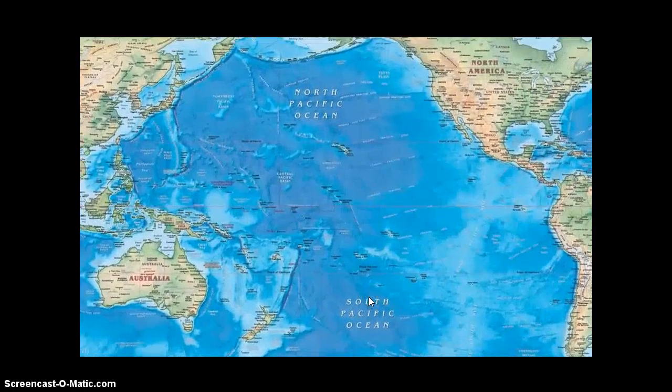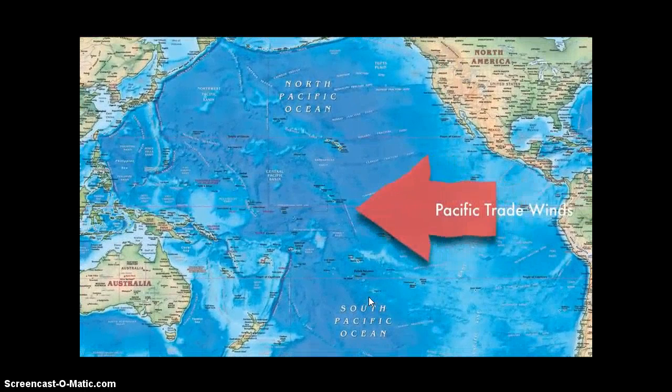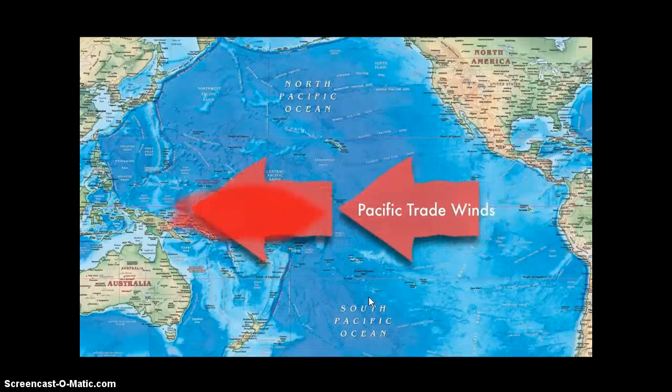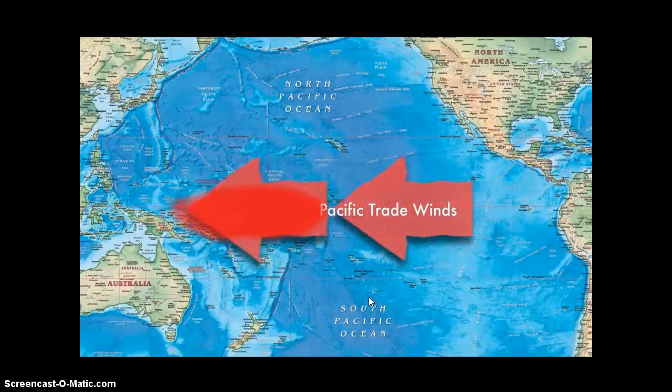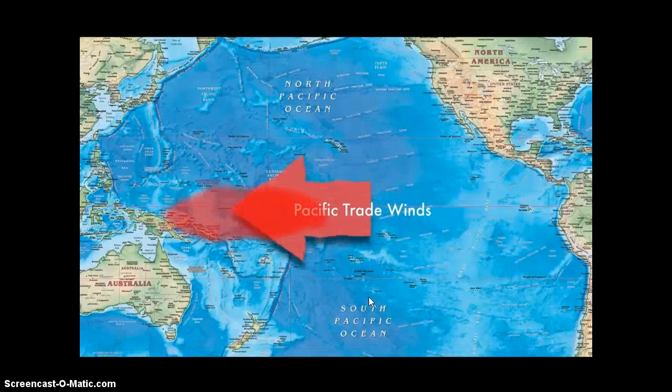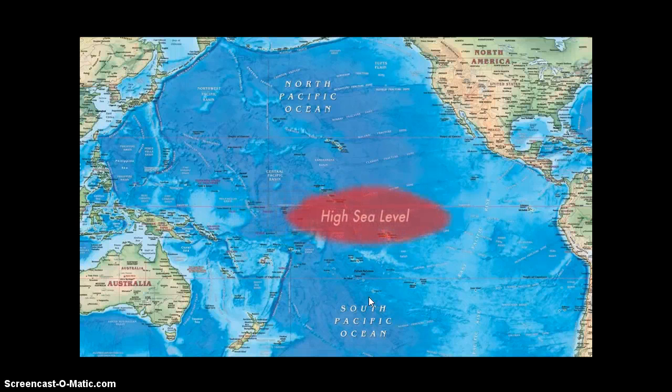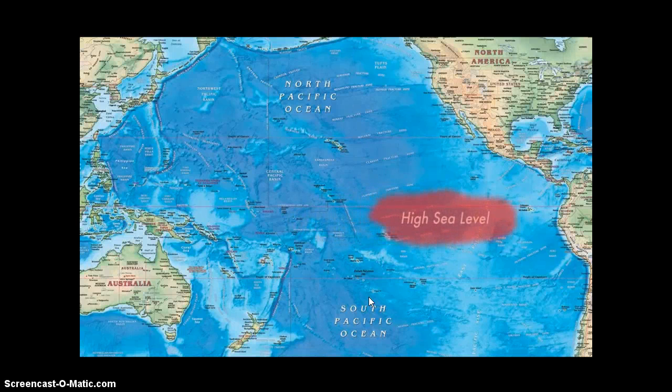The two phenomena — Kelvin waves and El Niño — are linked by wind. Pacific trade winds blow from east to west, pushing sun-warmed surface waters toward Indonesia. As a result, the sea level near Indonesia is normally 45 centimeters higher than it is near Ecuador. Researchers call that area the warm pool — the largest reservoir of warm water on our planet. Sometimes trade winds falter for a few days or weeks, and some of that excess sea level ripples back toward the Americas. That's a Kelvin wave, says McFadden. It's not unusual to see a couple every winter.